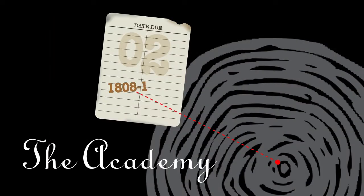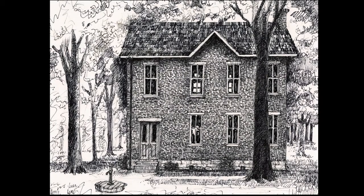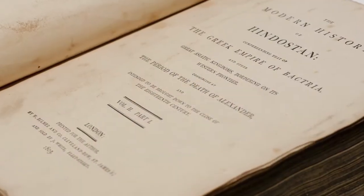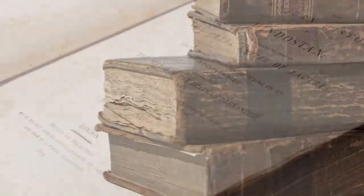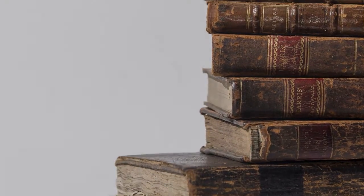The Academy. The first collection of Ohio University books was in the Academy, which stood close to where Galbraith Chapel sits today. The building was finished in 1808, making it the first building on campus. In 1811, a committee appropriated $308 for the first books to be purchased for Ohio University.